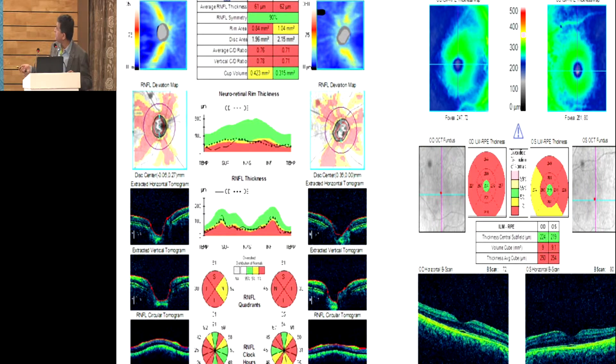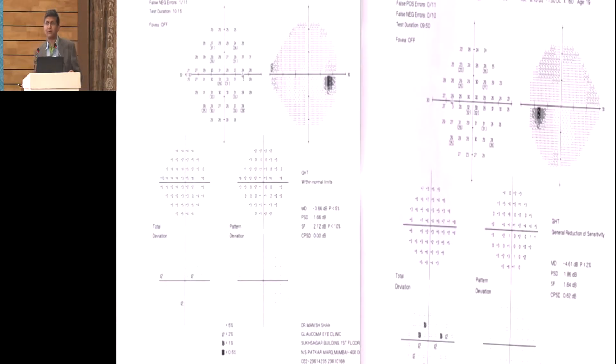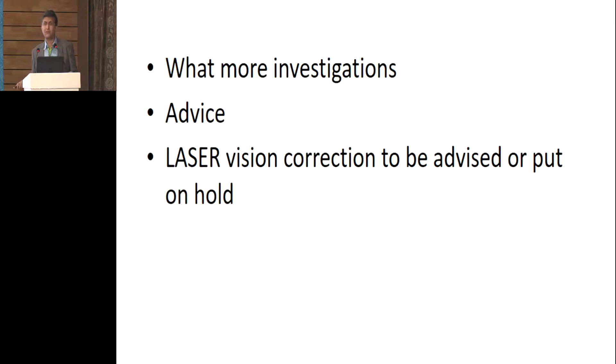We also did a GCC which also showed everything abnormal. We then did a perimetry and the perimetry was totally clear. Pachymetry was also totally normal. So now the question was what more investigations should we do.